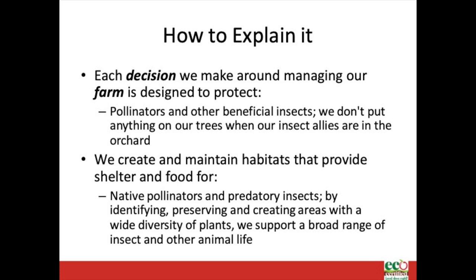When explaining agricultural practices, it is important to lead with farming and not with the idea of food. One way to think about this is: talk about the practice, not the product. For example, each decision we make around managing our farm is designed to protect pollinators and other beneficial insects. We don't put anything on our trees when our insect allies are in the orchard. We create and maintain habitats that provide shelter and food for native pollinators and predatory insects. By identifying, preserving, and creating areas with a wide diversity of plants, we support a broad range of insect and other animal life. By referring to how the farm is run, you are inviting folks to think about the whole farm ecosystem, not just the food they eat.